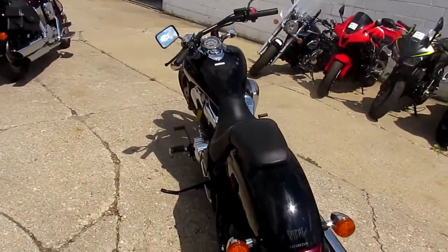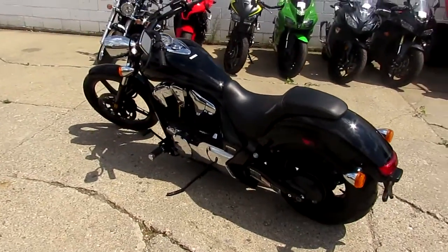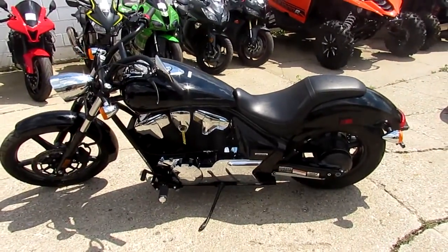This thing's priced to move — $7,399 for this 2013. Keep an eye on our website, guys. We've got over 400 used bikes and guaranteed financing.